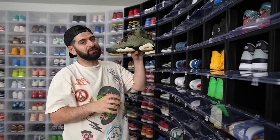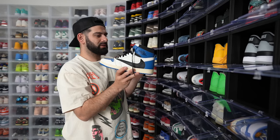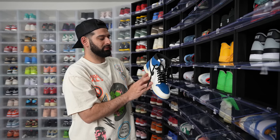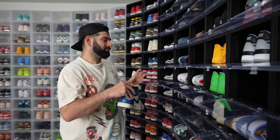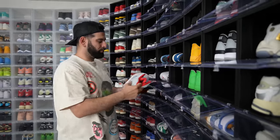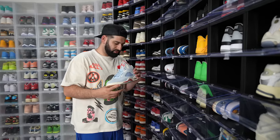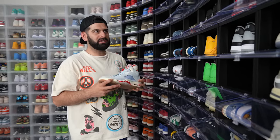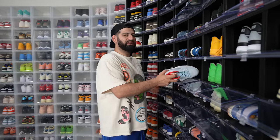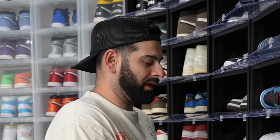We got the Travis 6s — not the yellow version, not the friends and family, but it'll do. We got the Fragment Travis highs. I think they're great on feet. And then we got the Trophy Room 5s. Quality is crazy on these. When I made my video on these, I told people to hop on them before the price goes up, and literally like a month later they went from $300-$400 to like a thousand. That's probably the only good investment call I've ever made in my life.